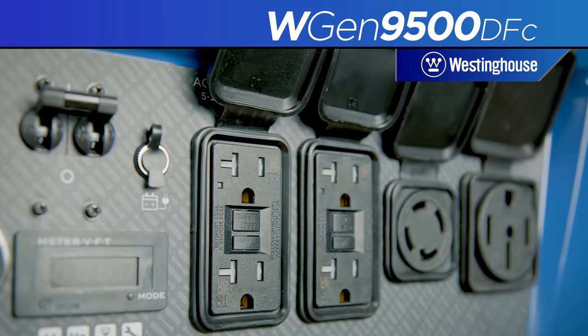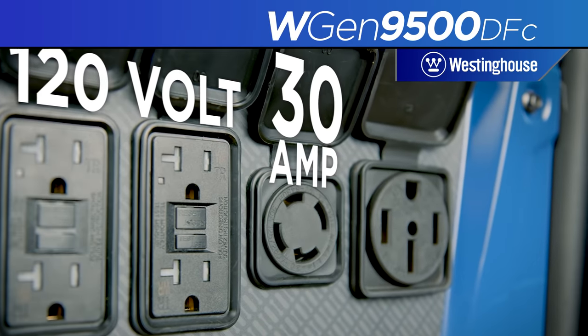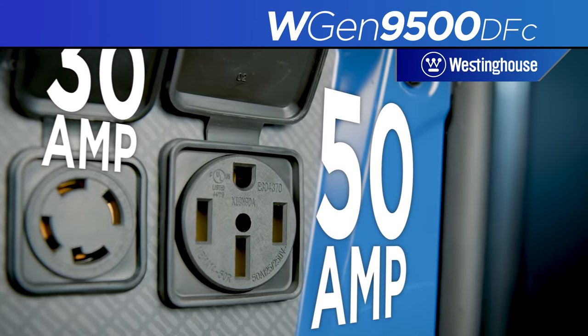Power up with a host of outlet options including two 120-volt duplex household outlets, the transfer switch-ready 30-amp twist-lock outlet, or take advantage of the full power of the generator with the 50-amp outlet.